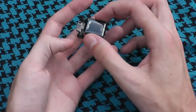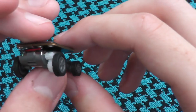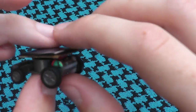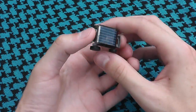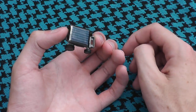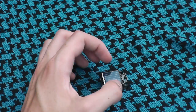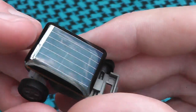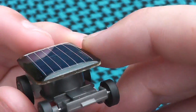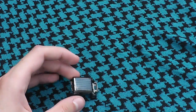Very neat, honestly, for two dollars thirty cents shipped. Great little thing, very neat little car. I believe they also have one that looks like a bug that goes around. Definitely highly recommended. I'll see you guys later, bye.